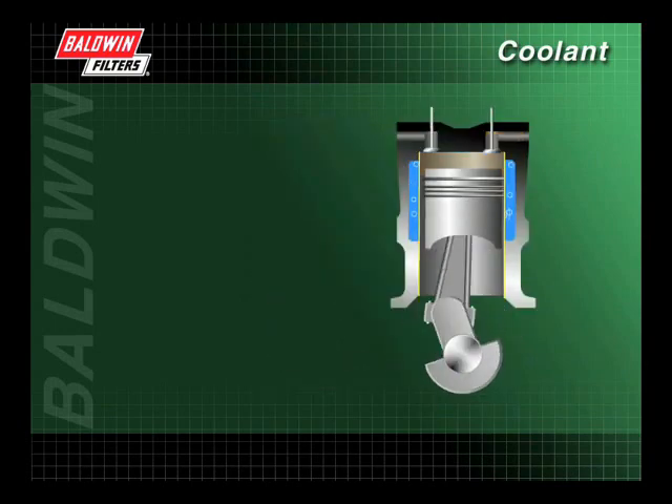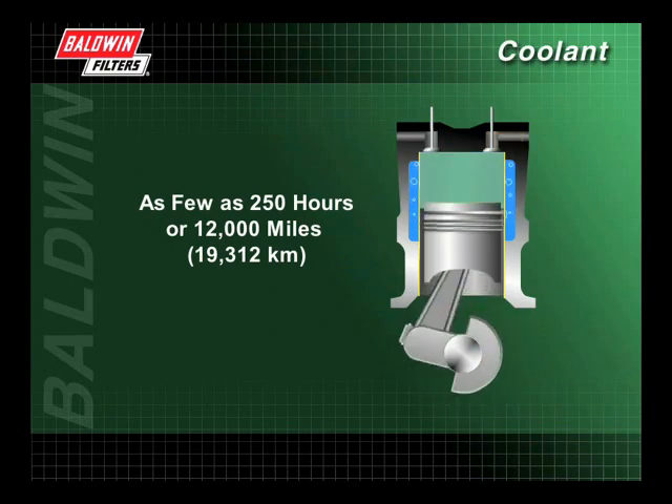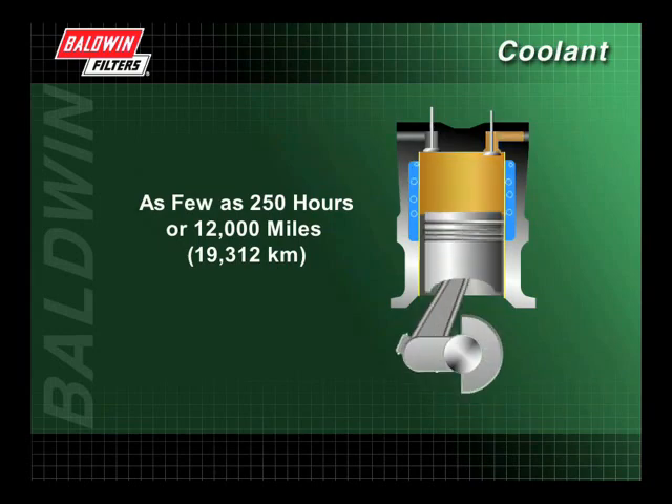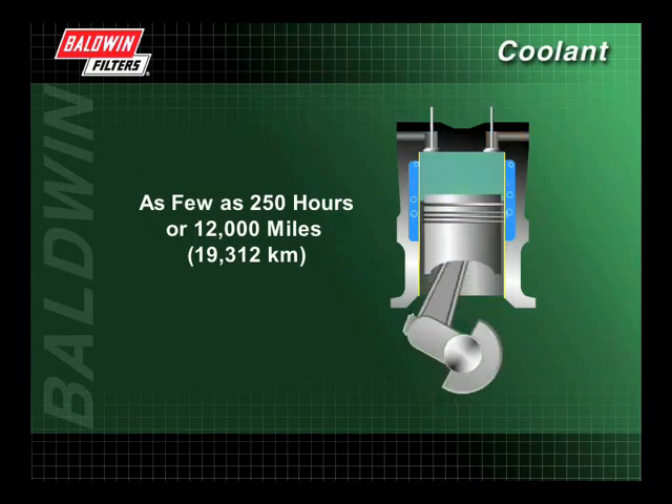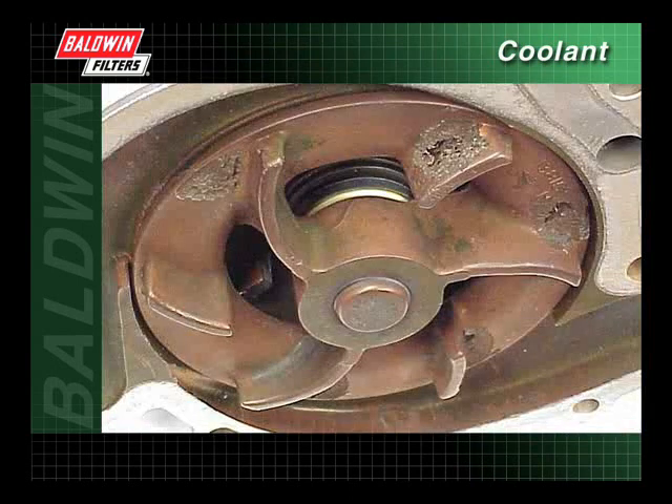Cavitation erosion can occur in as few as 250 hours or 12,000 miles. If left unchecked, this erosion will perforate the liner and cause coolant to enter the lubrication system, resulting in costly repairs. Cavitation erosion can also damage the water pump, as air bubbles burst against the surface of the impeller, gradually wearing the impeller away and diminishing the pump's output and performance.